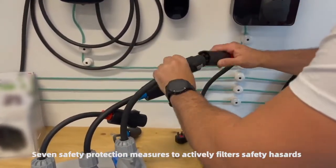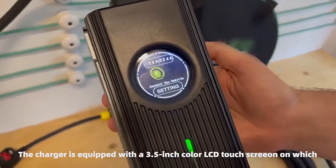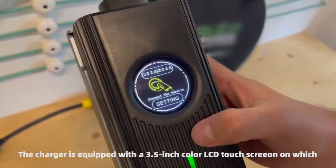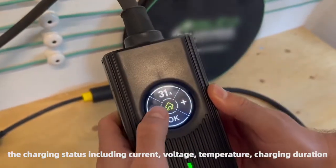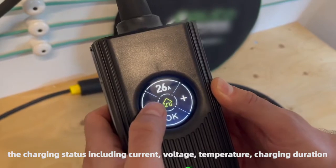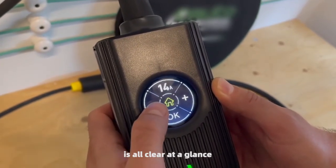Seven safety protection measures to actively filter safety hazards. The charger is equipped with a 3.5-inch color LCD touchscreen on which the charging status — including current, voltage, temperature, and charging duration — is all clear at a glance.